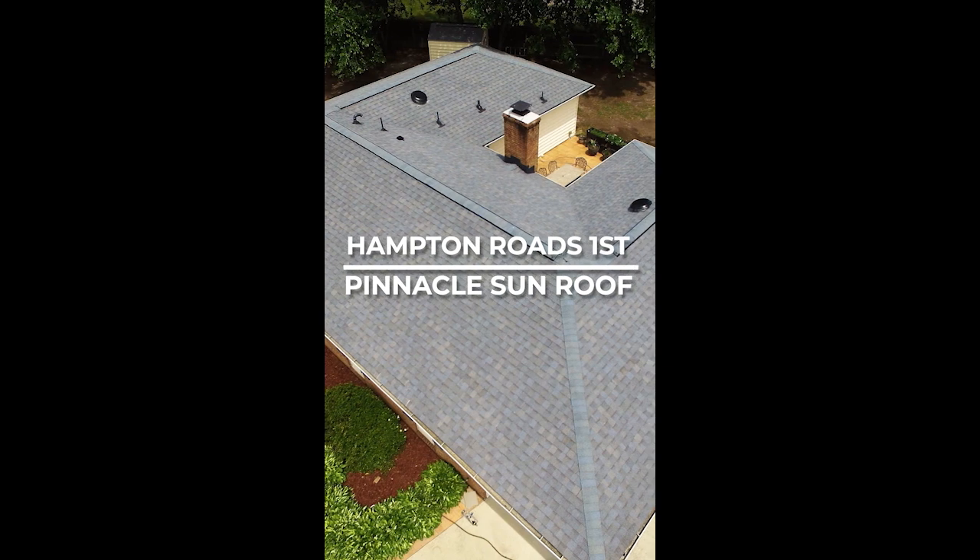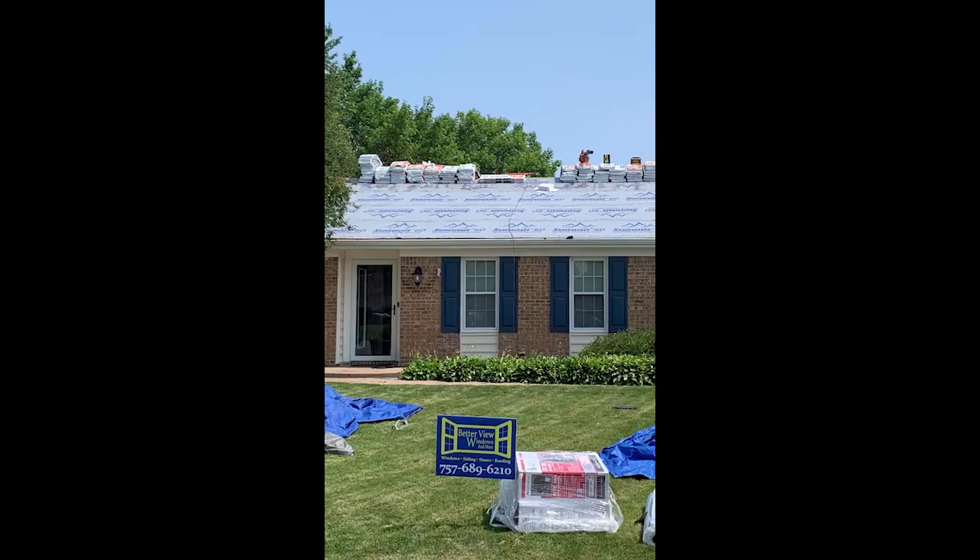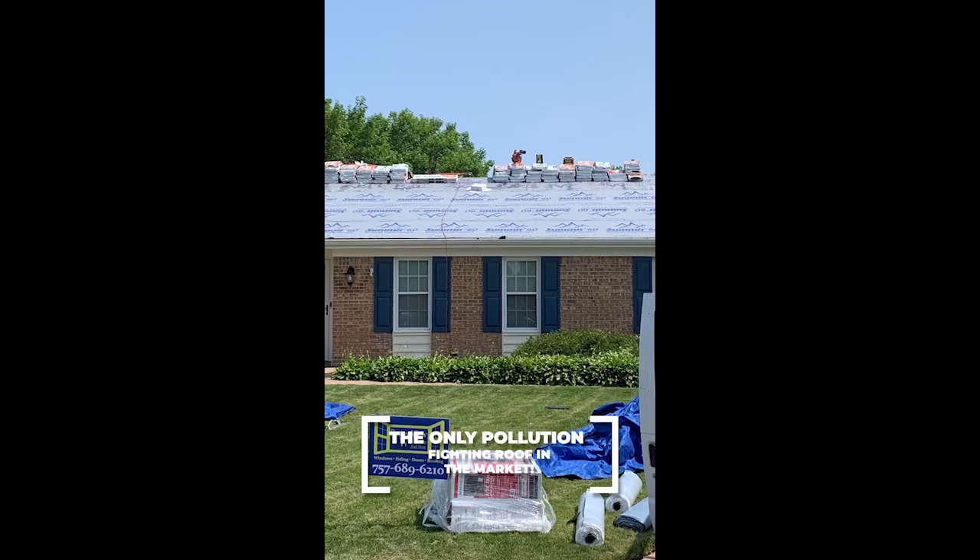Hi Hampton Roads, I'm John Otaka with Betterview and I am excited to tell you all today that we are the first company in Hampton Roads to install a Pinnacle Sun Roof. This is an amazing new product. It reduces pollution — yes, a roofing shingle that reduces pollution.